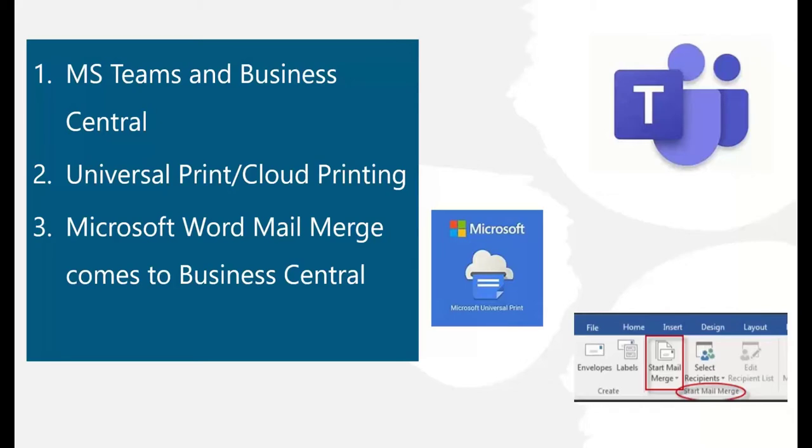Microsoft is also bringing Word mail merge capability to Business Central. When you want to send a document to a lot of recipients — for example, to your customers and contacts as part of a sales campaign — you can use Word's mail merge capability to personalize each document by pulling data about the recipients from Business Central.